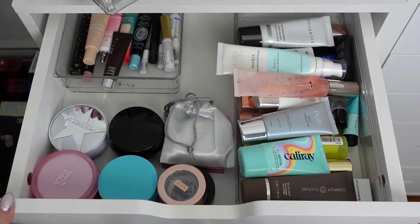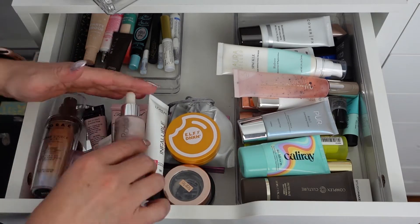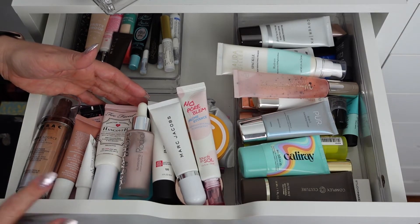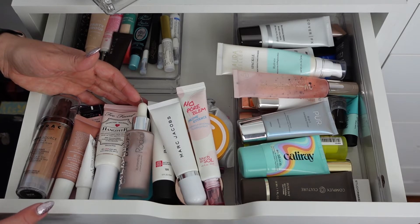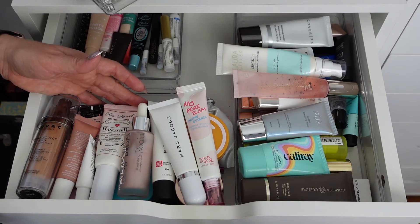Now let's see how many I got rid of. That is 10 primers that I got rid of. These will not go to friends — they'll actually go in the trash because I don't know when they were opened or how long ago they expired. I don't want to cause anyone chemical burns or skin issues from expired products.